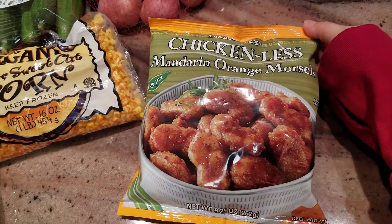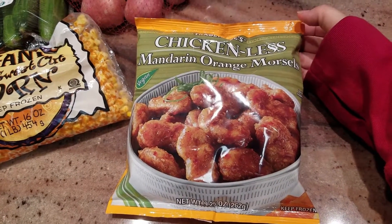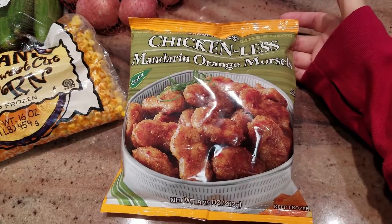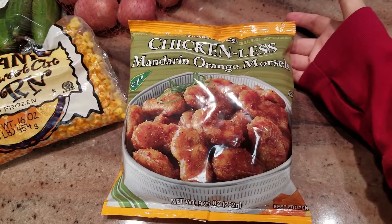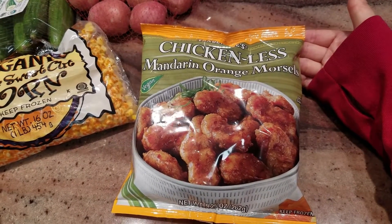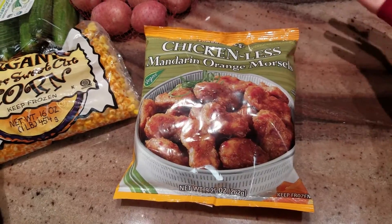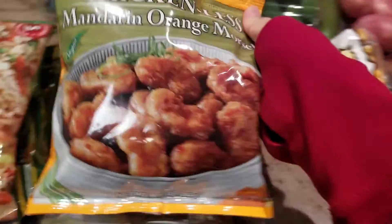The next frozen item is chickenless mandarin orange, which is supposed to be vegan — no actual chicken meat, that's why it's called chickenless. This is the vegan version of the mandarin chicken that Trader Joe's is very famous for as a popular item.